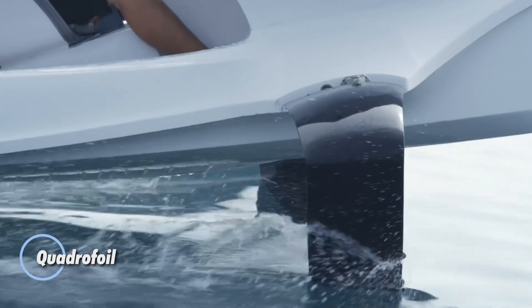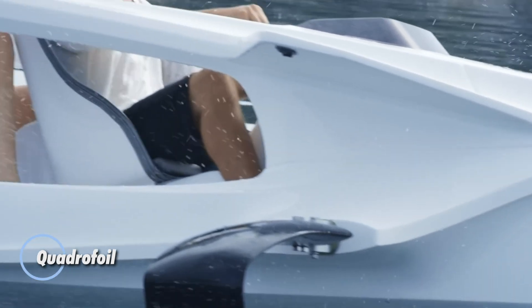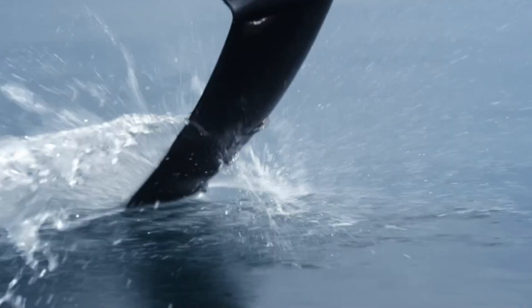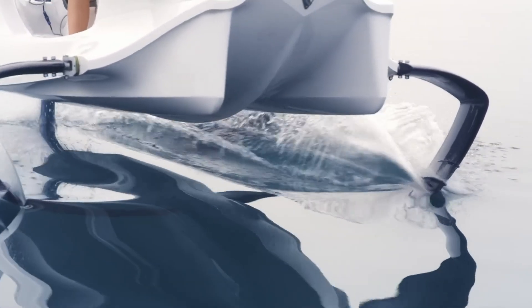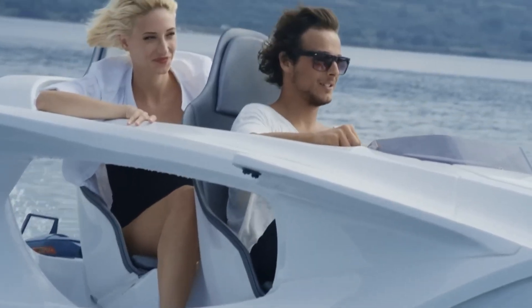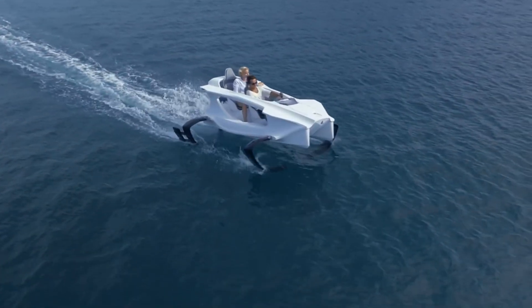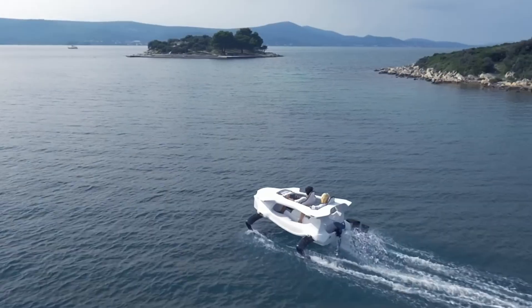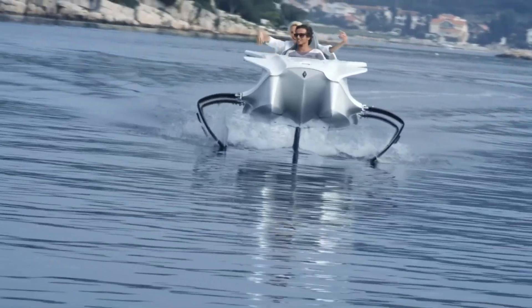The Quadrifoil is a cutting-edge electric hydrofoil personal watercraft designed for eco-friendly water adventures. With its innovative hydrofoil technology, the Quadrifoil lifts its hull above the water, reducing drag for a fast and efficient ride. Powered by an electric engine, it operates quietly and produces zero emissions, making it an ideal choice for environmentally conscious users and water sports enthusiasts alike.